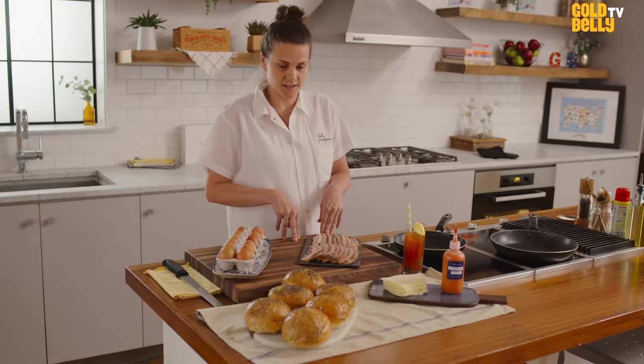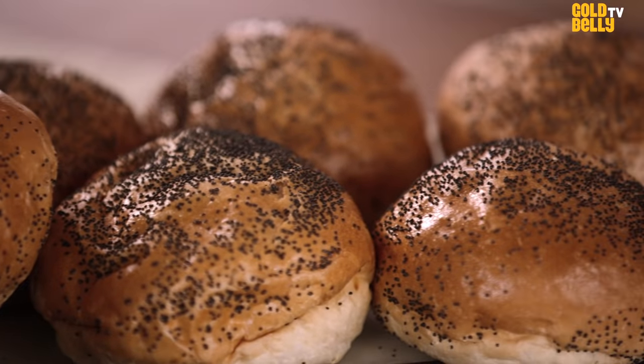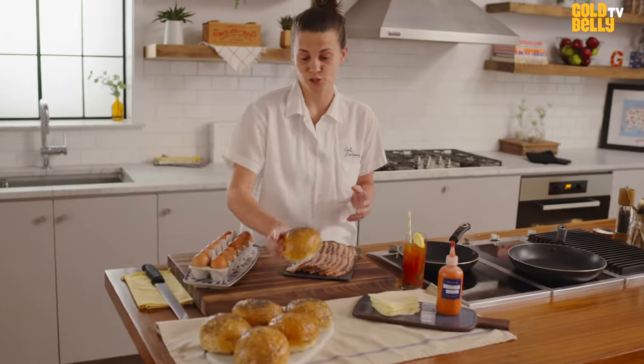In this kit, you're gonna get six of our Portuguese poppy rolls. These rolls we make in-house. They are super light, airy. It's gonna melt in your mouth. Daily Provisions recipe — you cannot buy this bread in stores.